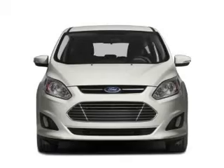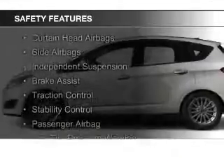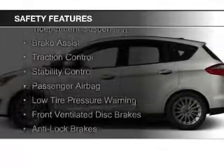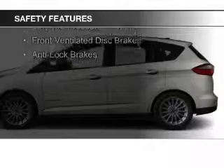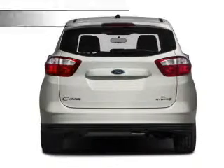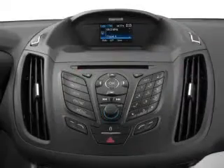Automatic climate control and a tilt and telescopic steering wheel. Safety was made a priority with these features: curtain head airbags, side airbags, independent suspension, brake assist, traction control, stability control, a passenger airbag, low tire pressure warning, front ventilated disc brakes, and anti-lock brakes.